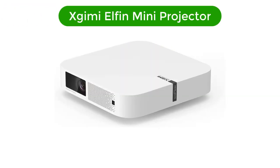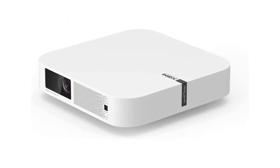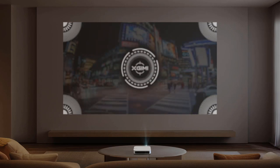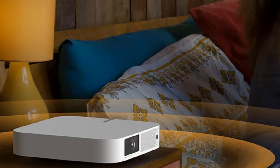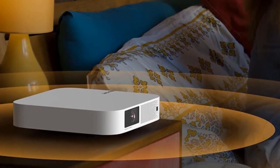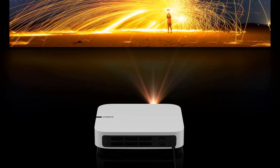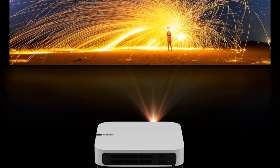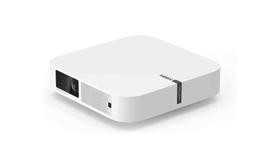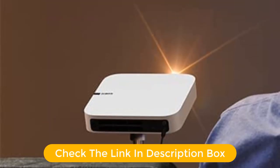Number 3. Our third best pick is the Xgimi Elfin Mini Projector. The Xgimi Elfin delivers lots of capability for its size, price, and 2-pound weight, including built-in streaming courtesy of Android TV 10 and a highly watchable image for movies and video. Unlike the similarly priced Anker Nebula Solar Portable, it doesn't include a built-in battery. But not using batteries frees it from a design requirement to conserve power, which lets it offer an 800 ANSI lumen brightness rating — that's twice the rating of the Nebula Solar, enough to make it one of the brightest projectors for its size.